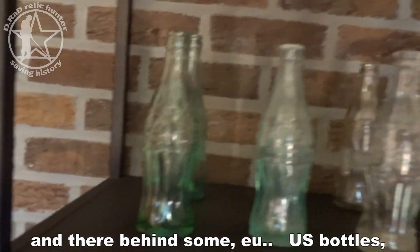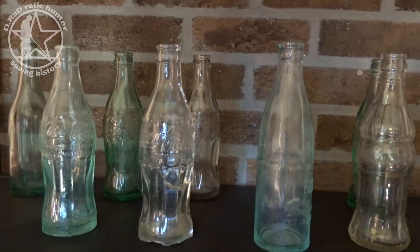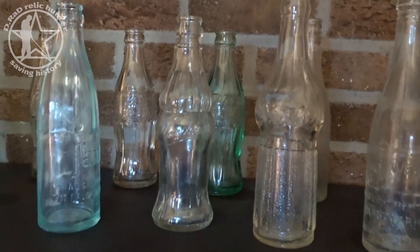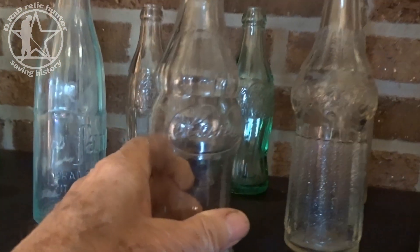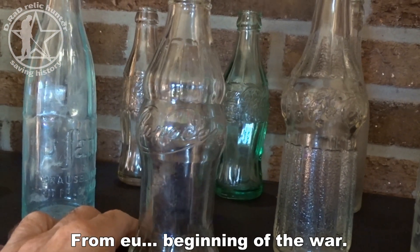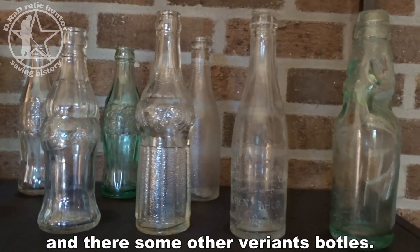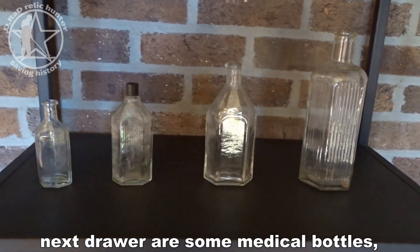Behind those are some US cola bottles, all from the 1944–45 period. This one is also very interesting — it's a brand called Cola Nada, from the beginning of the war, a very special bottle. There are some other regular bottles and also some medical bottles.